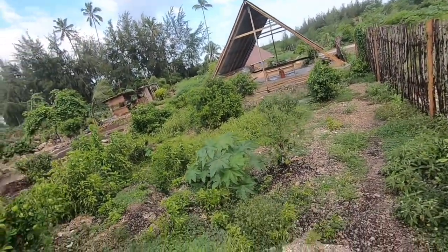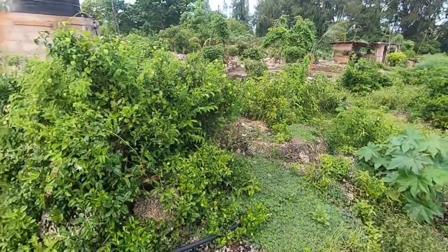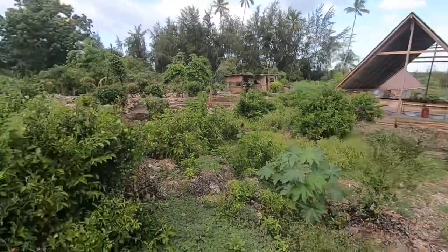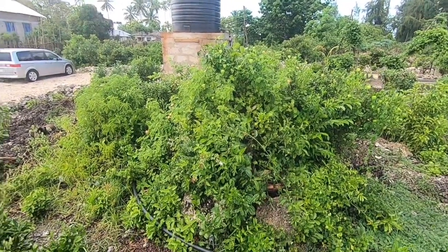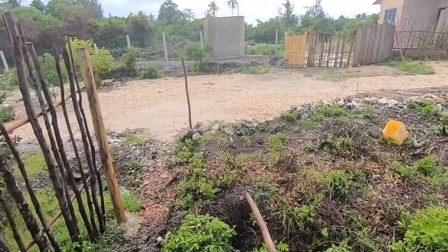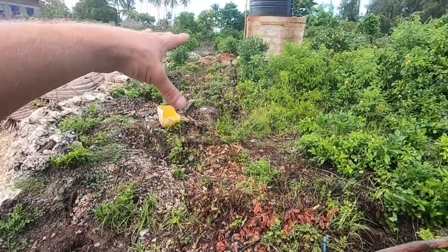We're going to move into this area here. We're going to put the A-frame up here, around about here. There's the car park. And down here, this is all going to be developed into vegetable plots.